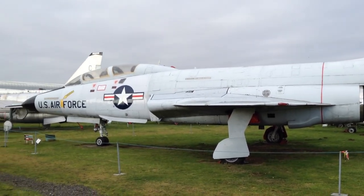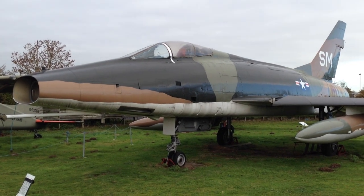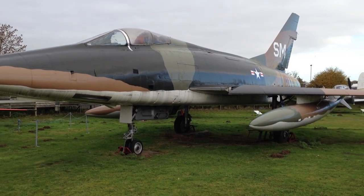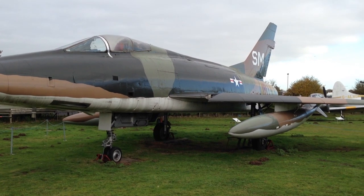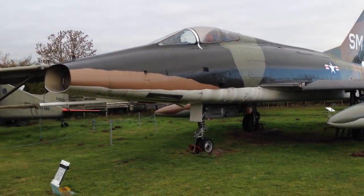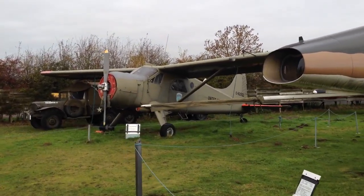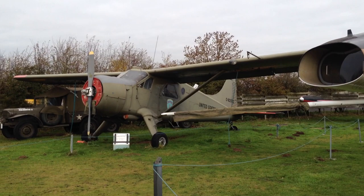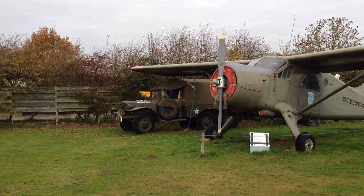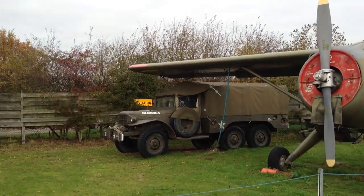This is an F-101 Voodoo. And this is an F-100, nicknamed the Thud. Over here is an old DHC Beaver, and nestled here under it is a Dodge one-and-a-half ton truck with trailer.